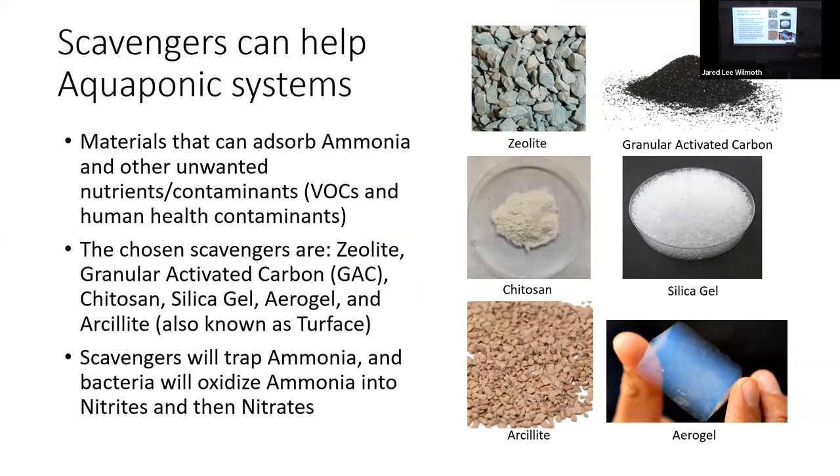Zeolite and arsolite are similar clay-like, very porous substances. Zeolite has been used in aquaponics before; arsolite is new. Granular activated carbon is used in many wastewater treatment systems. We're also looking at chitosan, silica gel, and aerogel — NASA wanted us to look into aerogel because it's a new substance not many people have researched in this context. The plan is these scavengers will trap ammonia and other contaminants as water passes through the biofilter so bacteria can better nitrify.